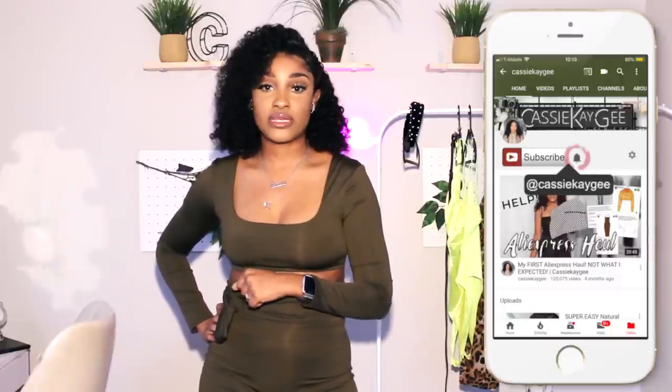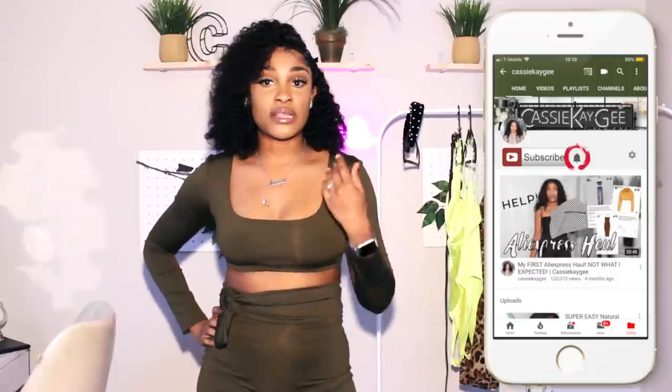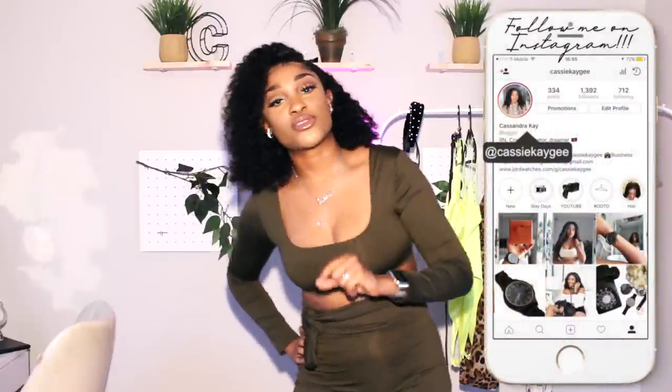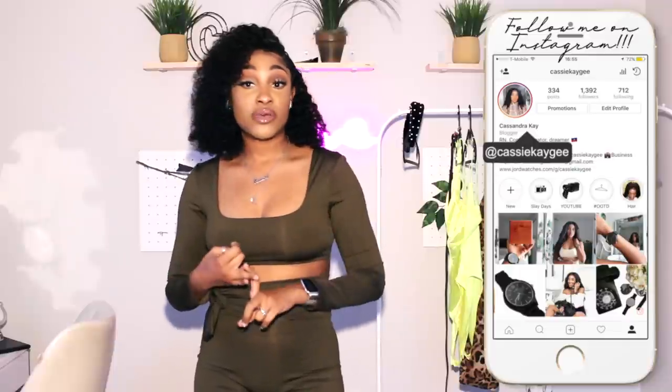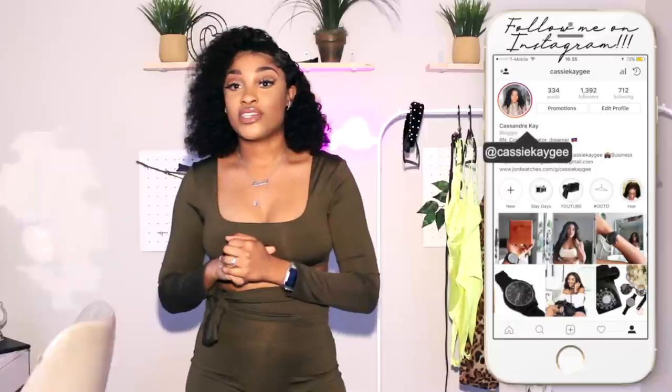Hello, welcome back to my channel! Today is a good day because I'm finally doing an AliExpress clothing haul. If this is your first time here, please pause and hit the subscribe button — I mean, you saw the outfit and thought it was time to subscribe. Hit the bell as well. If you're returning, thank you so much for coming back this week. I'm so excited about this video.